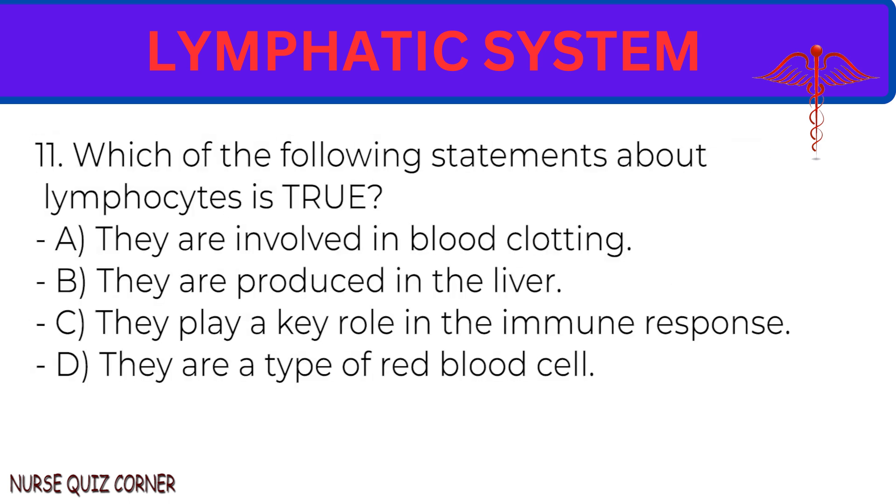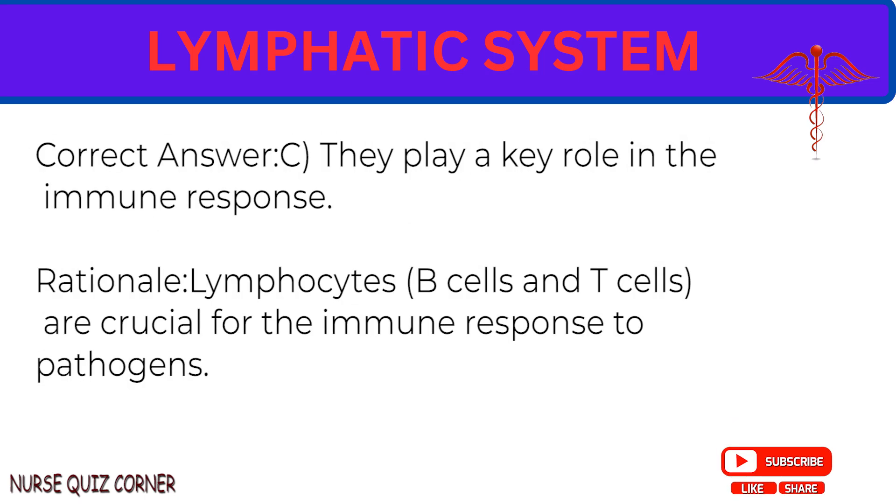Question 11: Which of the following statements about lymphocytes is true? A. They are involved in blood clotting. B. They are produced in the liver. C. They play a key role in the immune response. D. They are a type of red blood cell. Correct answer: C. They play a key role in the immune response. Rationale: Lymphocytes — B cells and T cells — are crucial for the immune response to pathogens.